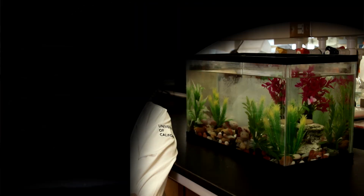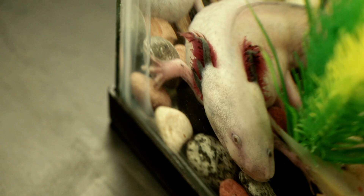The beauty of this animal is that it doesn't matter how many times you cut its leg off, it will regenerate perfectly. If it loses its arm, it will regenerate it and you won't even be able to tell later on.